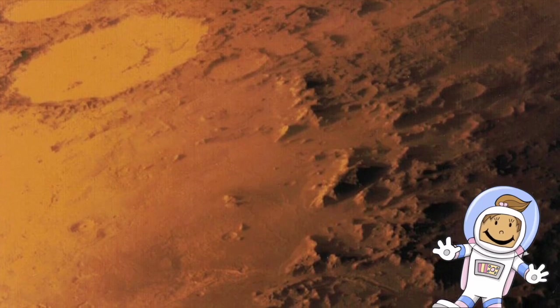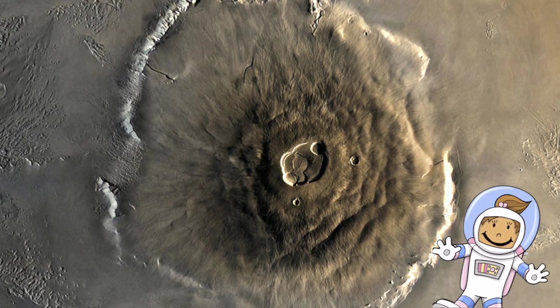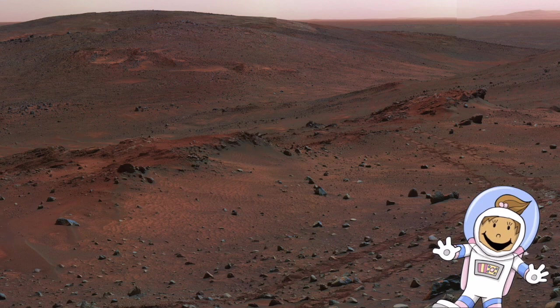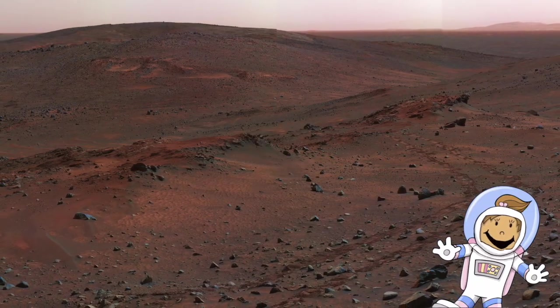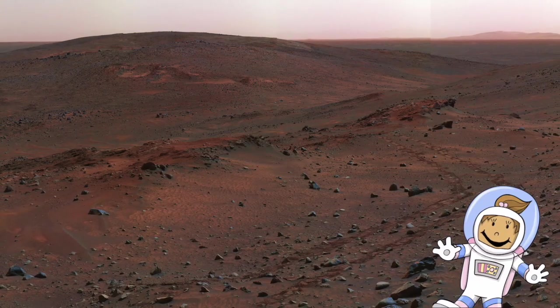Mars also has the largest volcano in the entire solar system, called Olympus Mons. Mars is just like a desert, so you'll never see any rainfall, as it's dry and cold. There's also not a drop of liquid water on the entire planet. We'd certainly get very thirsty up there.